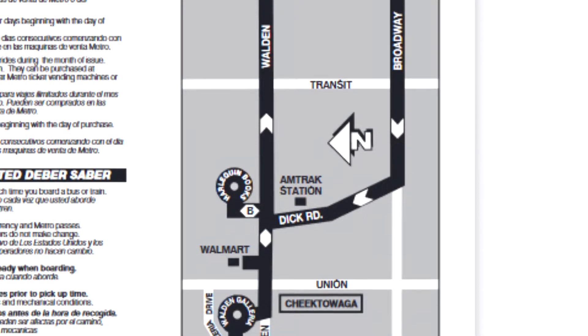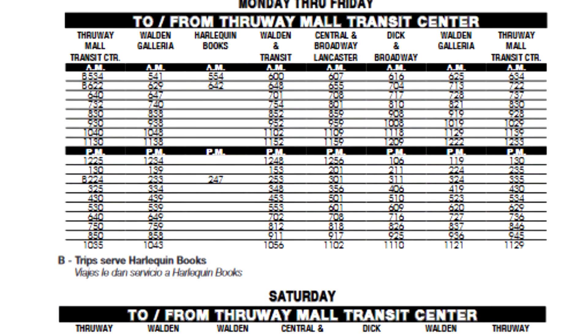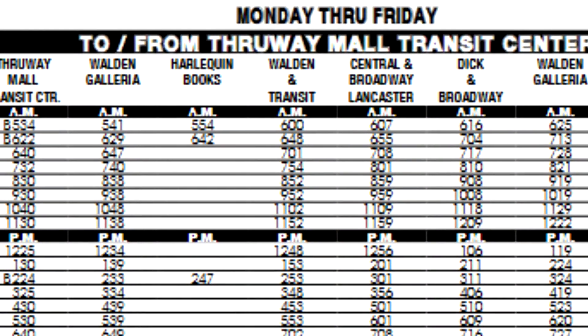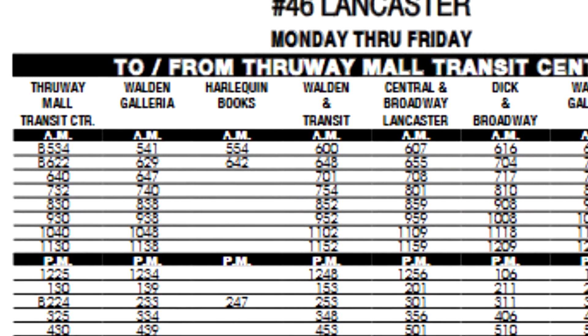Outside the station, we can see a taxi stand and a bus stop for the NFTA Metro. At the time of producing this video, Route 46 travels between Lancaster and Cheektowaga, where other connections are available. You could use this to catch most trains at the station throughout the day, but you would need alternative transportation if you wanted to take the earliest Empire service train, which departs Buffalo around 4:30.